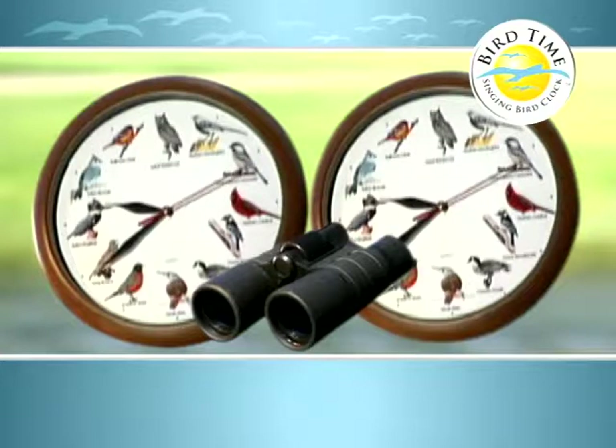Order now and get it all: two Bird Time Singing Bird Clocks, two full-color guides, and the bonus binoculars for just $10. But you have to call now.